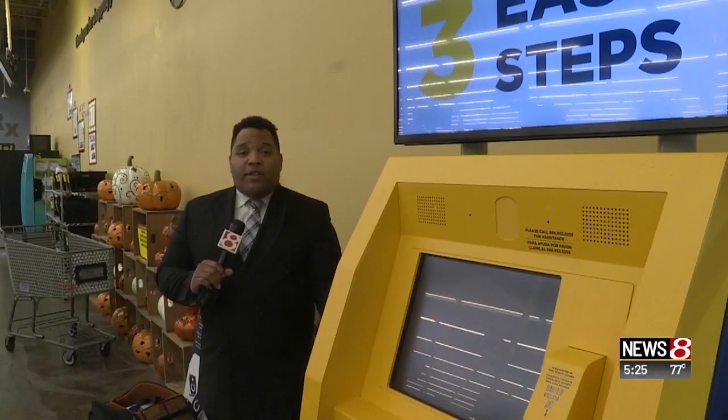If you'd like to find one of these for yourself, we will post a link to a map of where they are on wishtv.com. In Indianapolis, I'm David Williams, Wish TV News 8.